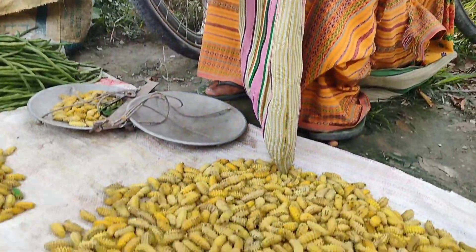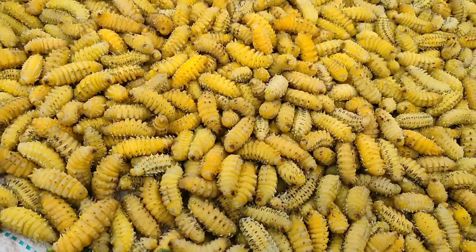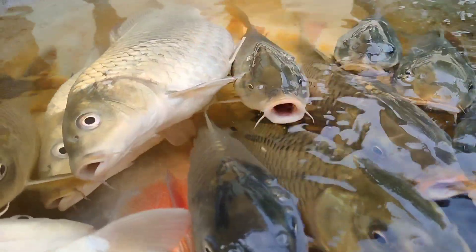We can see food being prepared by the house — stir it with the food, and fry it with the food. Wow, this is the Asulianer.